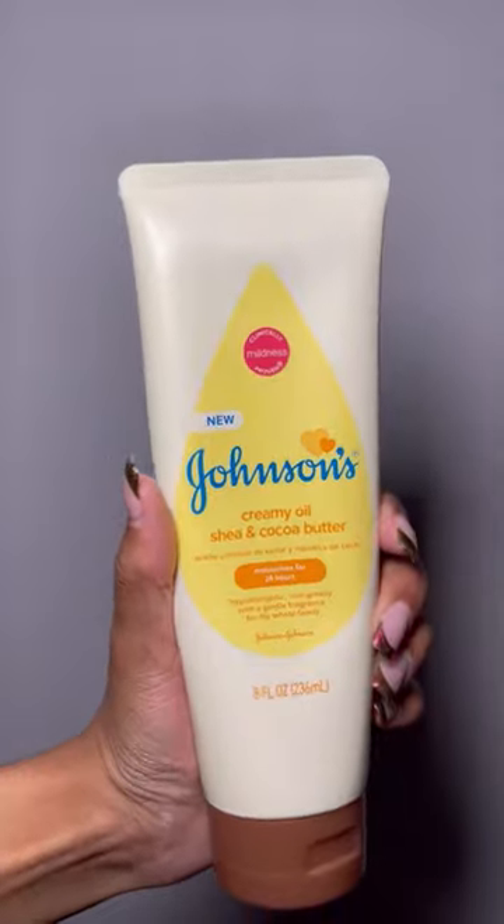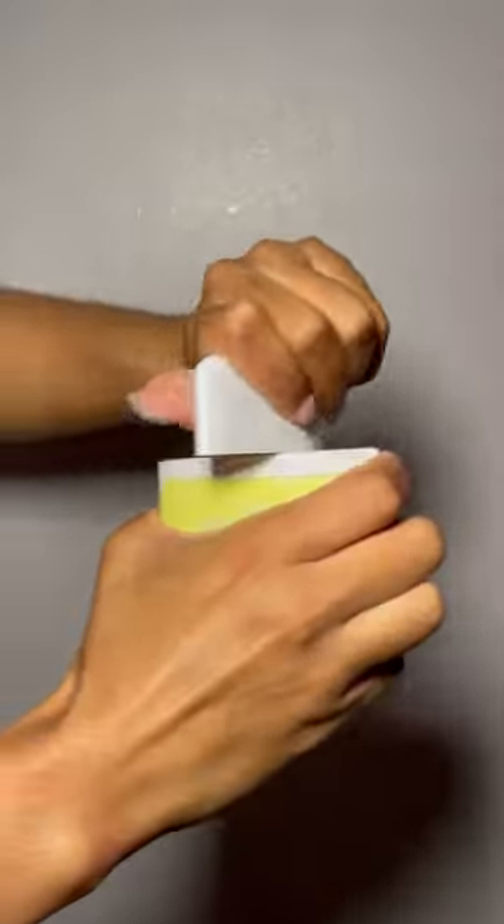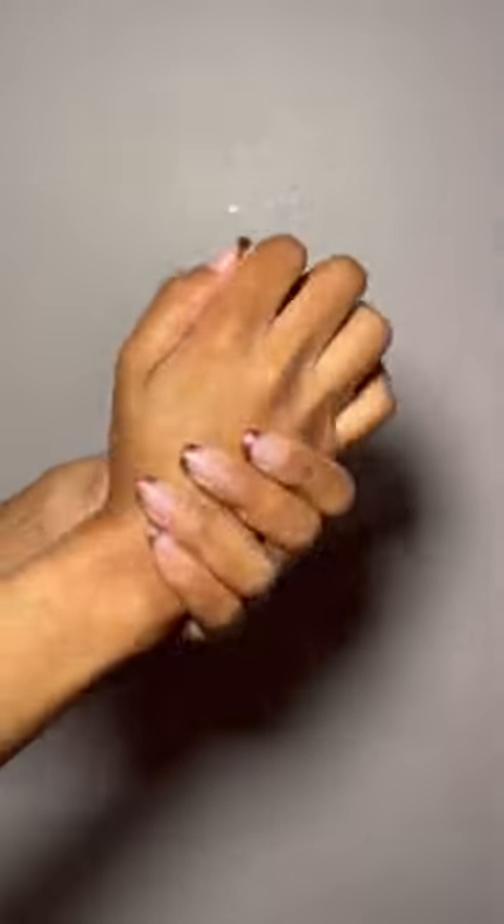I try to not layer too much lotion because I'm just gonna sweat it out. Something new I want to incorporate is adding sunscreen to my hands, because we've got to protect our hands just like we protect our skin.